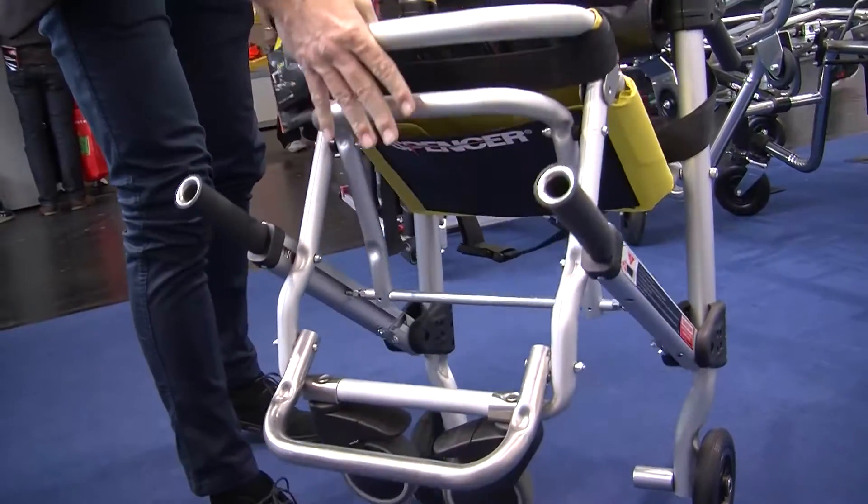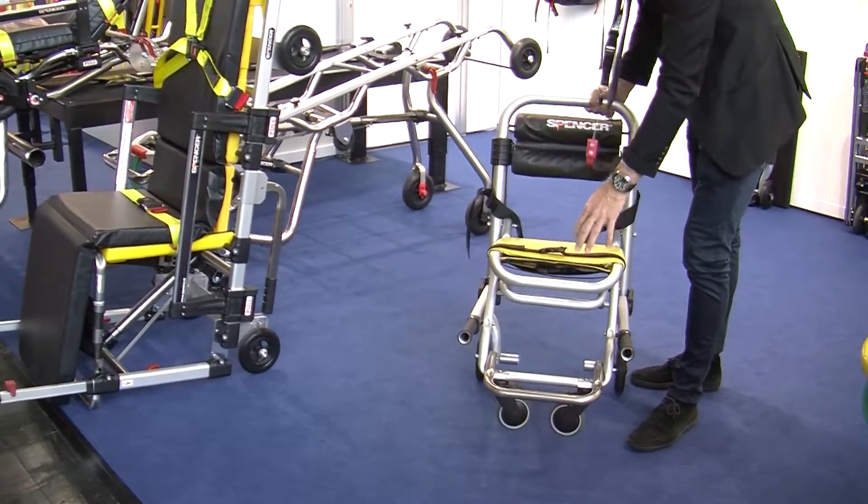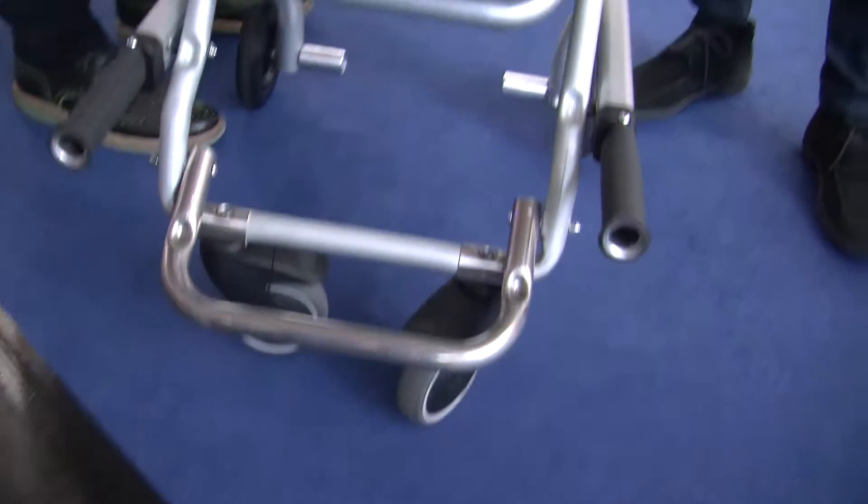Good morning everybody, my name is Matthew Gazard, I'm the Asia Sales Director of Spencer Italia. Our company is specialized in EMS equipment and rescue equipment. Today we have the chance to be part of this very big exhibition called InterScholes, and we are presenting and introducing to the market this new chair called the 4 Bell.